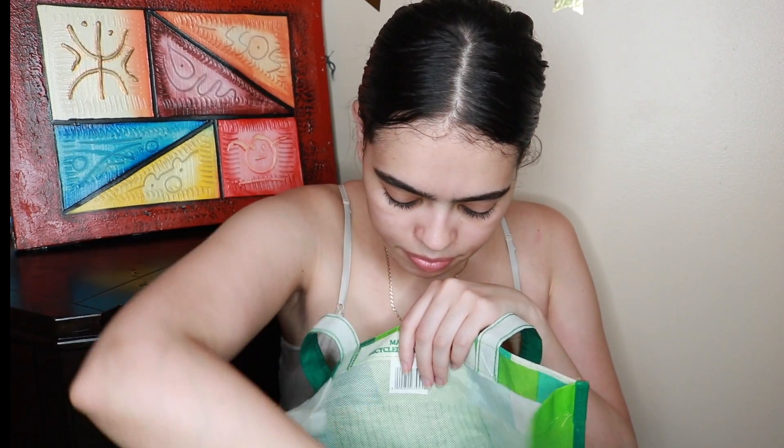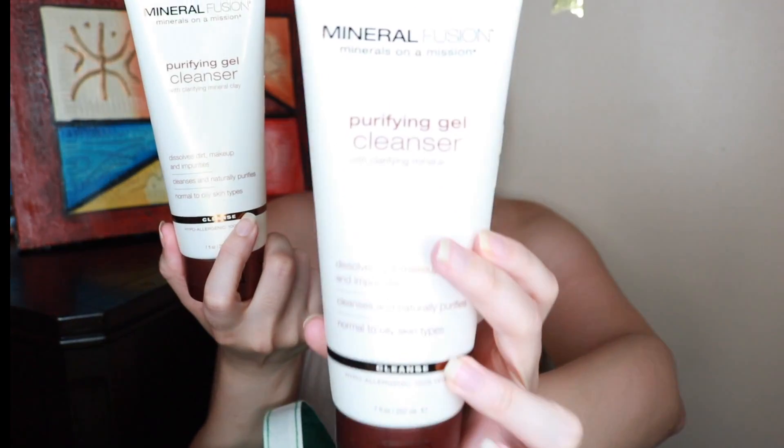Now let's look at my recent Whole Foods purchases — I actually went today so I wanted to film and show you what I got. I got my daughter the Zoo Strap bottle from Skip Hop — I think it's really cute. I also purchased two purifying gel cleansers; they're really good, from Mineral Fusion, and they're vegan, gluten-free, paraben-free, cruelty-free, and artificial color-free.